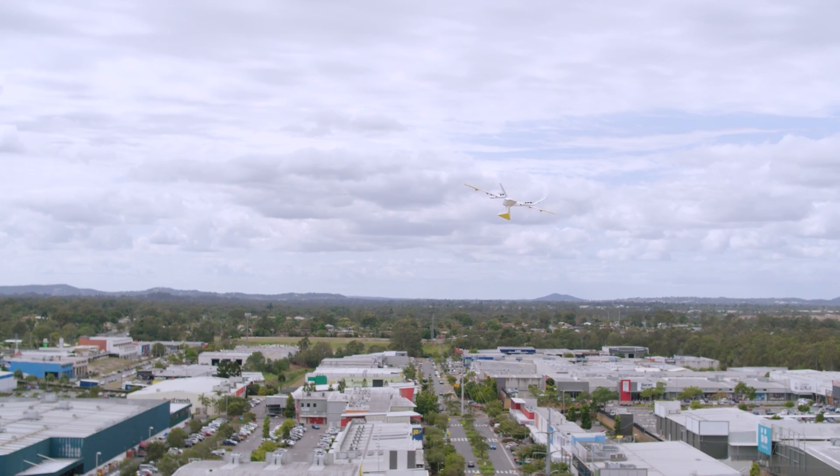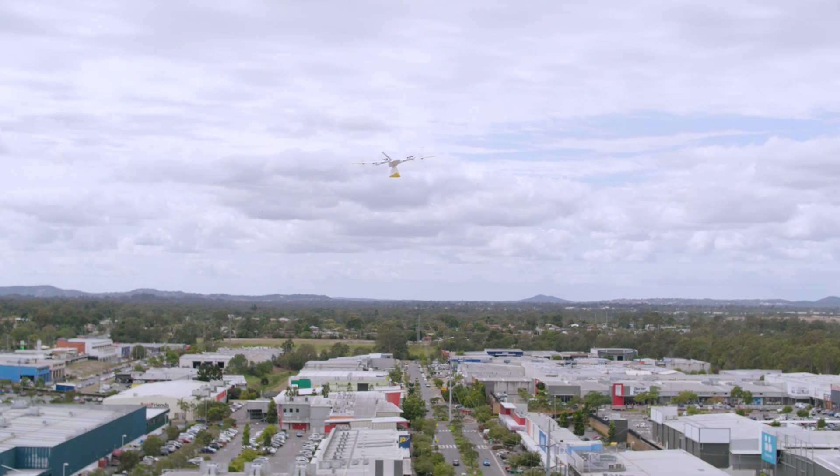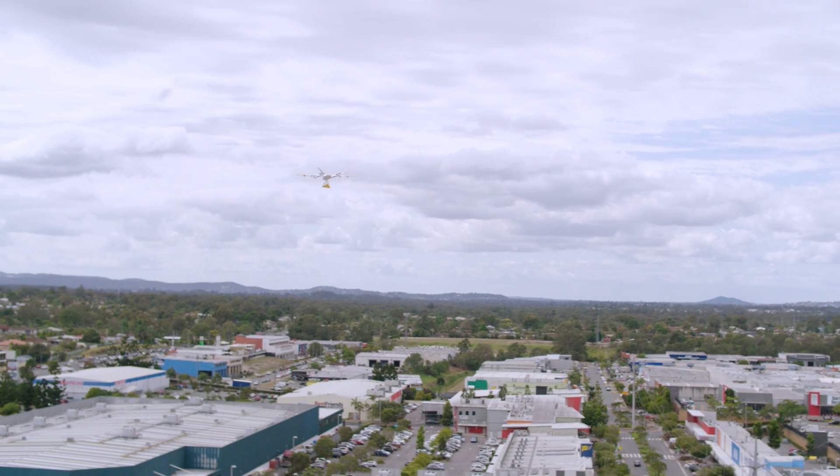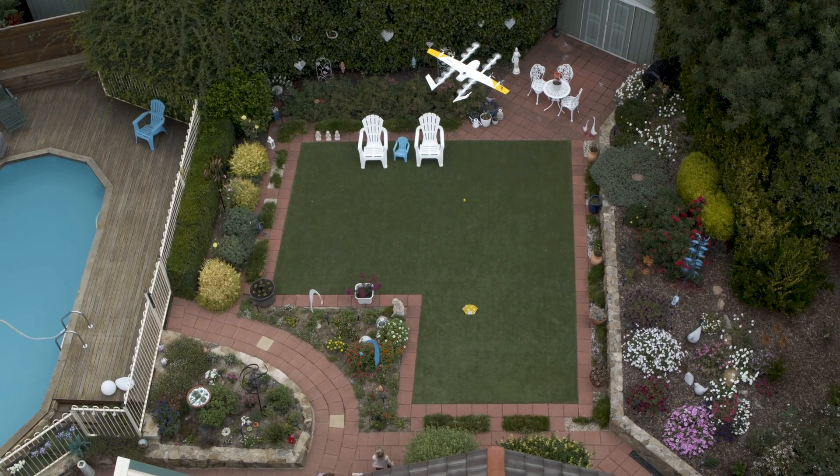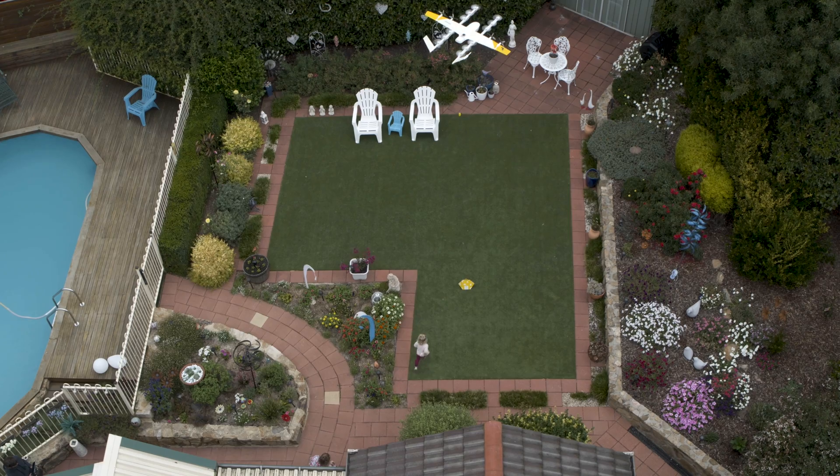While the plane is flying to your location, it's monitoring all of its sensors and systems to make sure that everything is operating nominally. The package gets delivered and then the plane comes home, charges up, ready for another delivery.